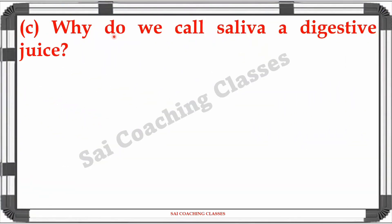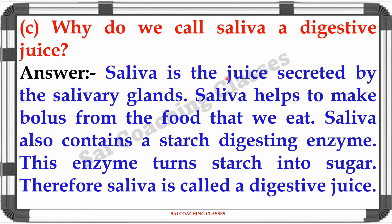Question 5C: Why do we call saliva a digestive juice? Answer: Saliva is a juice secreted by the salivary glands. Saliva helps to make a bolus from the food that we eat. Saliva also contains a starch-digesting enzyme. This enzyme turns starch into sugar. Therefore, saliva is called a digestive juice.